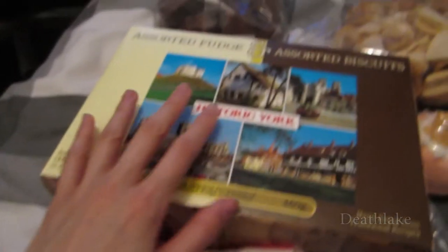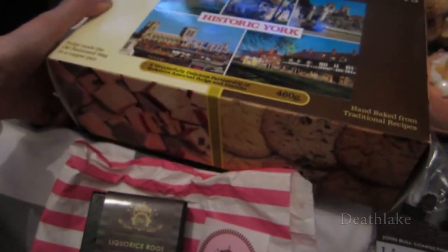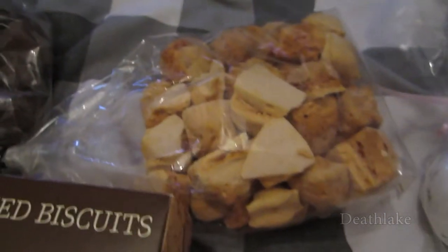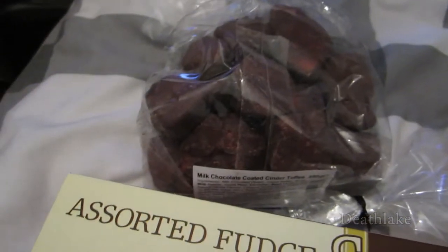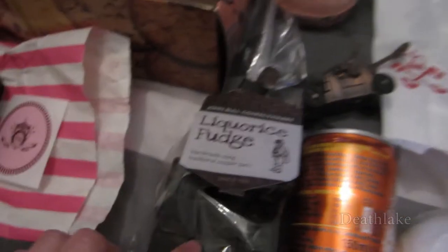Then the Human Guinea Pig bought this fudge assorted biscuit thing with a postcard, a cinder taffy, milk chocolate cinder taffy, and then I bought this licorice fudge thing.